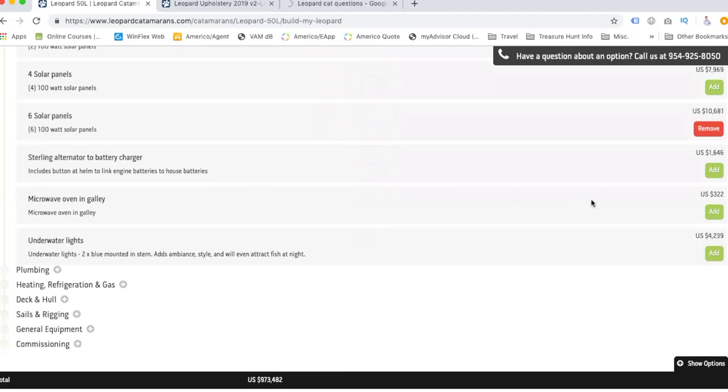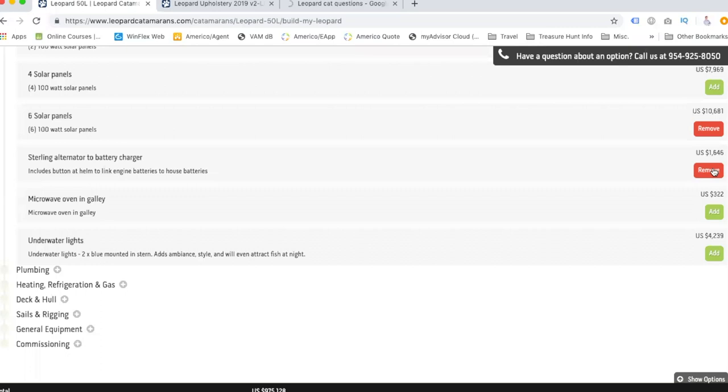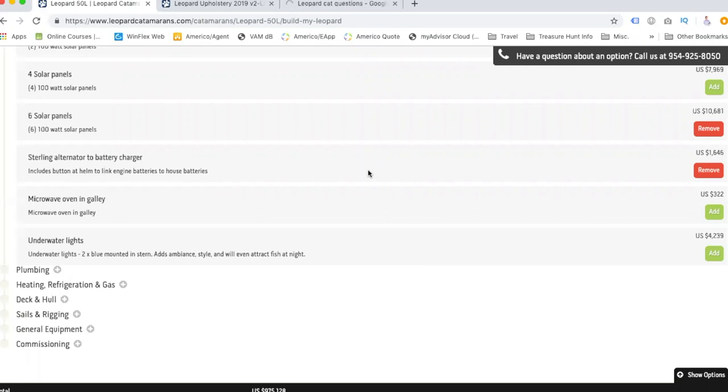Sterling alternator-to-battery charger — basically, it charges your batteries from the alternator while the engine is running and includes buttons to link engine batteries to house batteries. So you could charge all your boat batteries while the engine is going. That's what I think it does anyway.